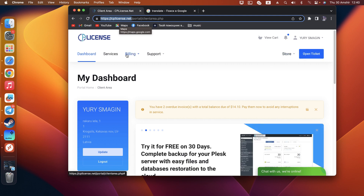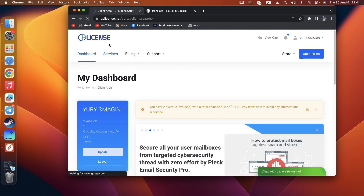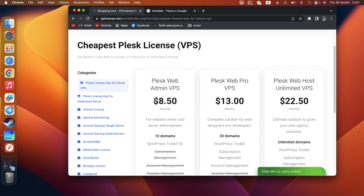You can go to the service section. After registering on this site and placing a new order, you can see the prices are much cheaper.